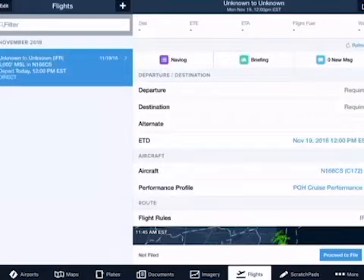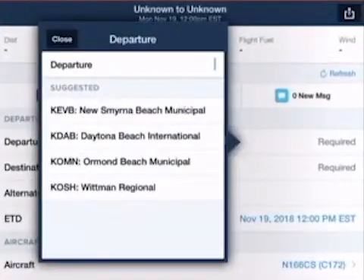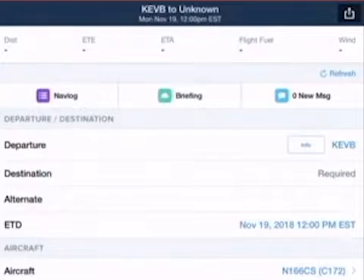We'll first start off with ForeFlight. When entering in your information for ForeFlight, here are the most important steps to ensure your submission is filled out completely and correctly. Step 1: Enter where you are departing from. In this case, we are departing from KEVB, New Smyrna.